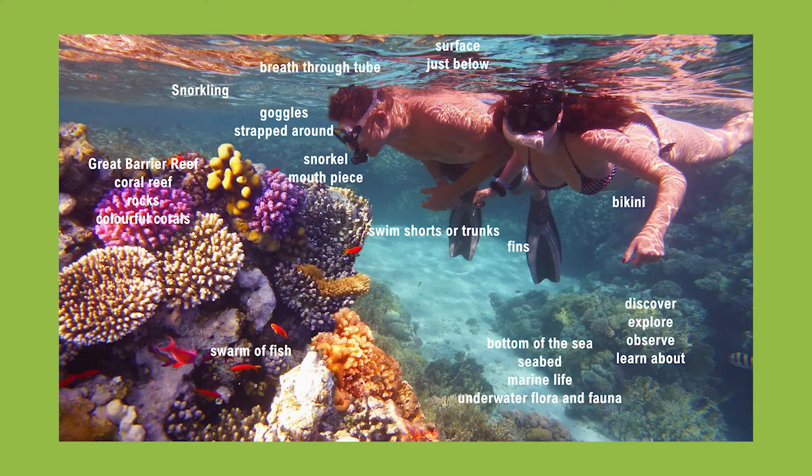The guy is also wearing fins which helps him swim faster, and you can see that the woman is wearing a bikini and the guy is wearing swimming trunks or shorts.